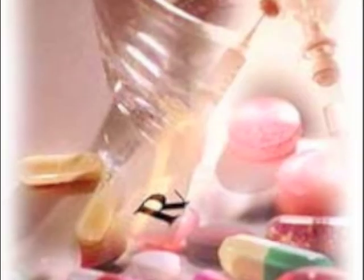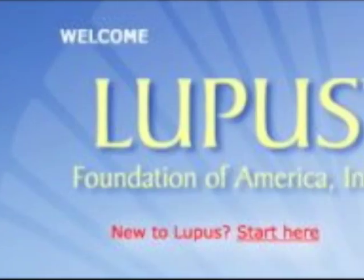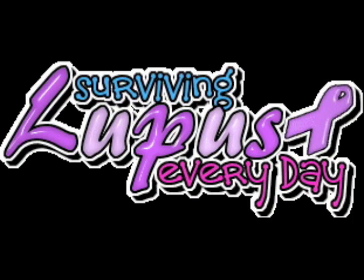Avoiding the sun or applying sunscreen will decrease the incidences of sun rashes. Because lupus attacks may come at random, it's important for patients to be educated and know when to go to the hospital to avoid certain severe consequences such as permanent organ damage. Building a support system and staying educated on treatments and therapies will help those with lupus live as quality lives as possible.